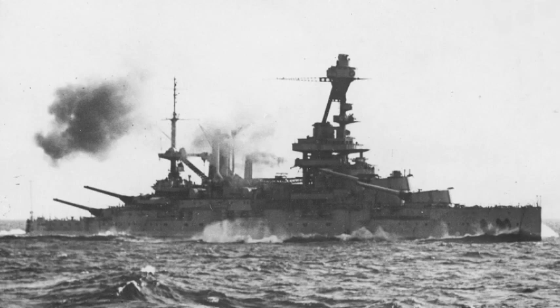Lorraine is not a ship that is well known, unlike other ships in the French Navy such as the Richelieu-class, Jean Bart, Dunkerque, or even the Strasbourg. But she does hold a notable place in history.